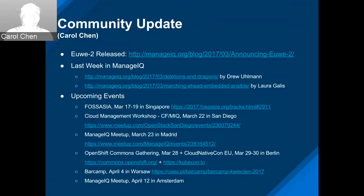Also KubeCon in Berlin, or CloudNativeCon. Barcamp in Warsaw is giving an intro to ManageIQ since the community there doesn't know much about it yet. There's also a new meetup organized by Proxy and KPN in Netherlands, in Amsterdam on April 12th. Lots of things happening — if you're in the area, please attend. If you want more information, just ping me.